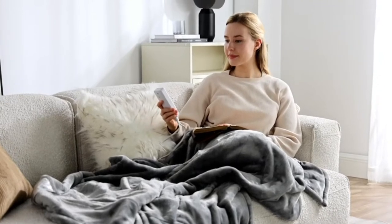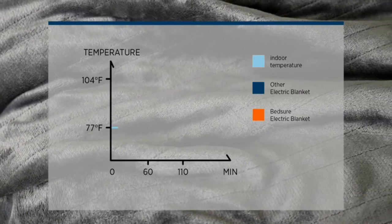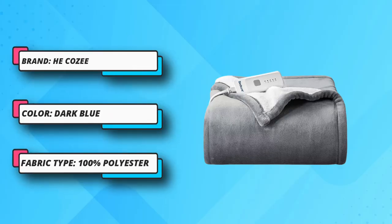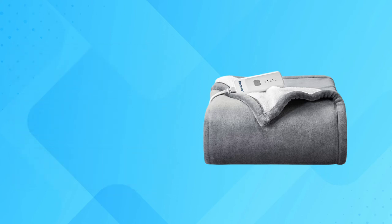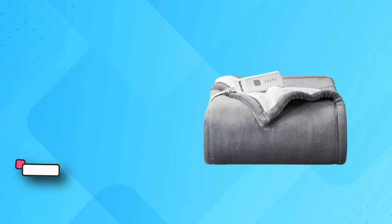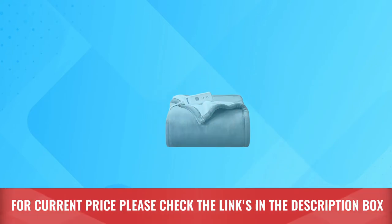Take your electric blanket on the road with the Cozy blanket. This pick has a rechargeable battery pack that makes this blanket completely portable. It takes just 5 minutes to heat up and the heat will last for up to 5 hours. Reviewers rave that this soft blanket with a weather-resistant shell is an absolute game-changer for camping and outdoor adventures. The Cozy blanket uses mylar insulation to trap warmth — the same material used for temperature control on spacecraft. For current price, please check the links in the description box.